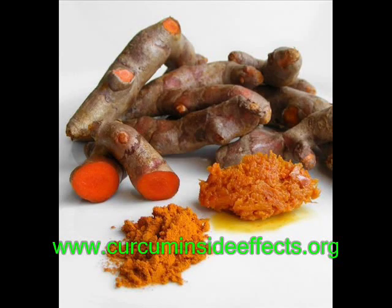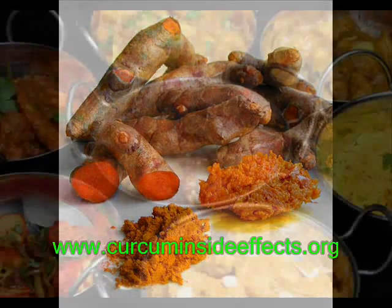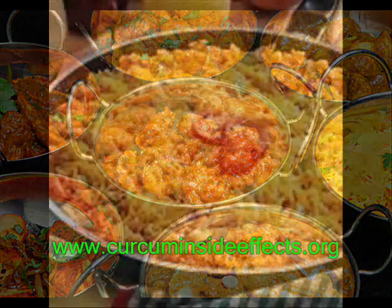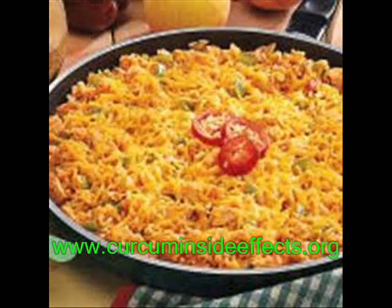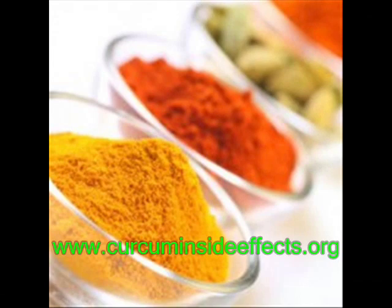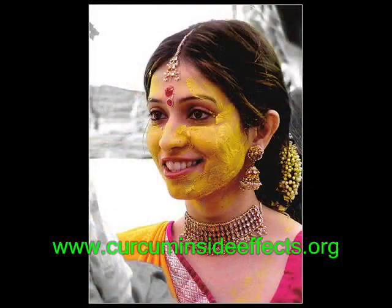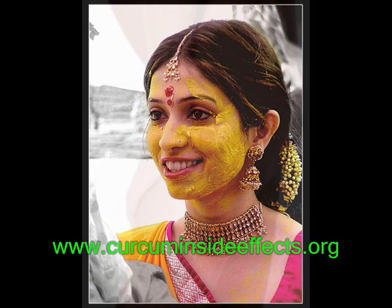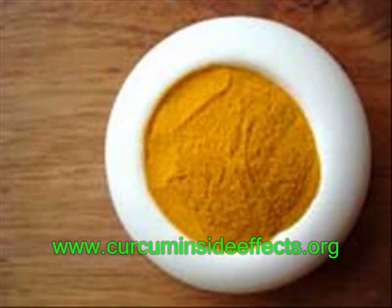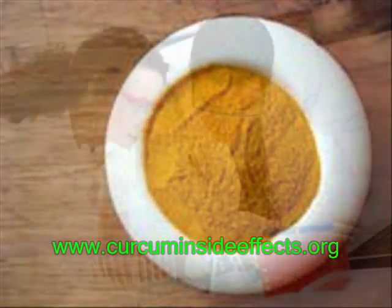Curcumin, also known as turmeric, is featured in many curry and rice recipes in India. Curcumin contains powerful phytonutrients known as curcuminoids, which are responsible for its characteristic yellow color. Curcumin is a powerful anti-inflammatory agent, and women in India have long used turmeric as an anti-aging lotion, for cramps, and as an additive in cosmetics. But there is more to curcumin than cosmetics.